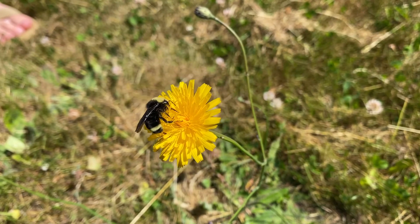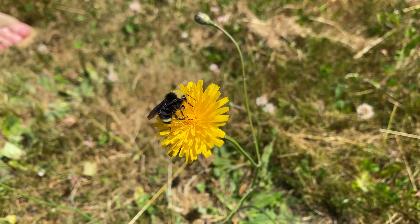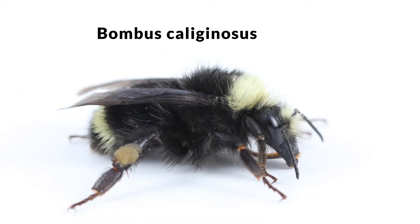Some of the first bees I was seeing were bees like this. This is a bumblebee called Bombus vosnesenskii — well, I think this one's Bombus vosnesenskii. There are actually two species that look really similar: Bombus vosnesenskii and Bombus calliginosis. It's really hard to tell them apart; in fact, the only way to be positive is by looking at the genitalia of the males.